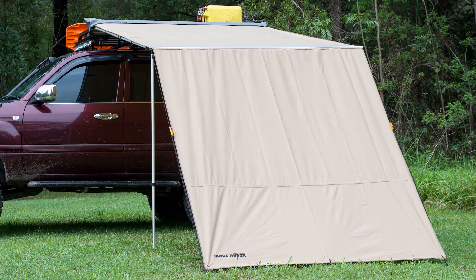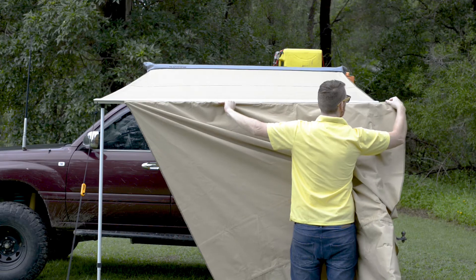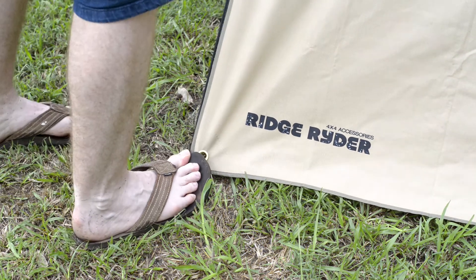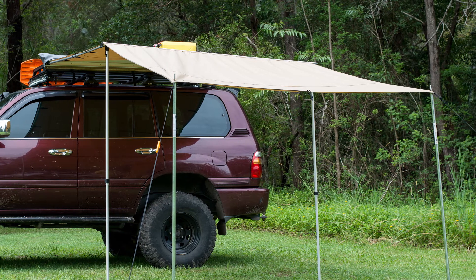If you desire a little more cover, Ridge Rider produces awning front wall extensions for both models, which slide through a sail track on the end of the awning. The side wall can be pegged straight to the ground for perfect shelter from the nastiest weather, or supported using standard tent poles to double your shade area.